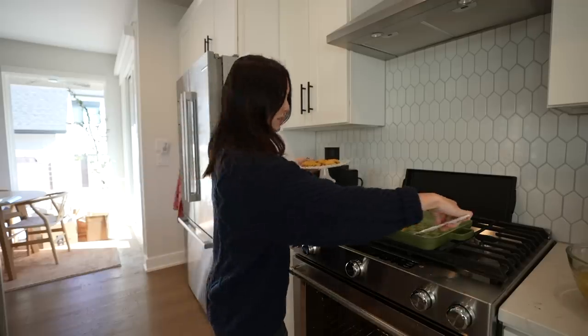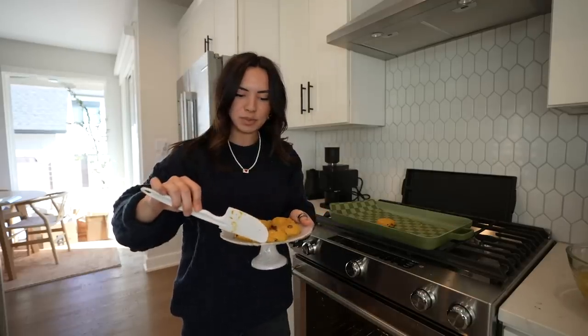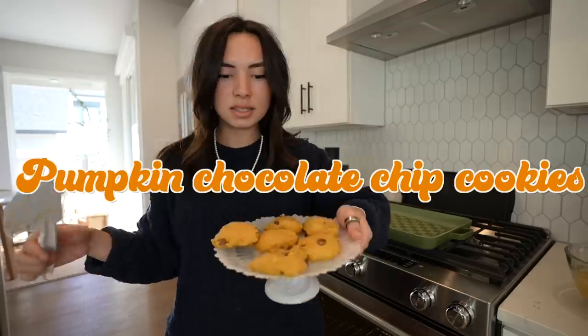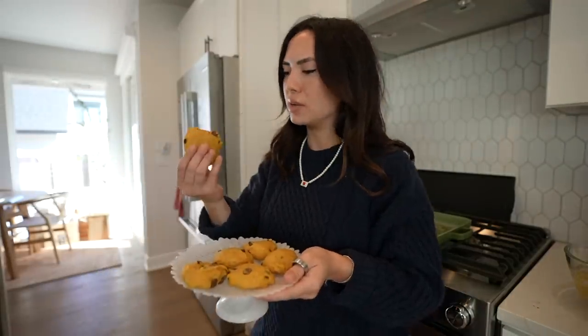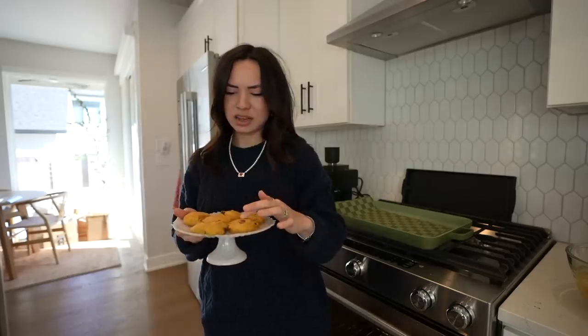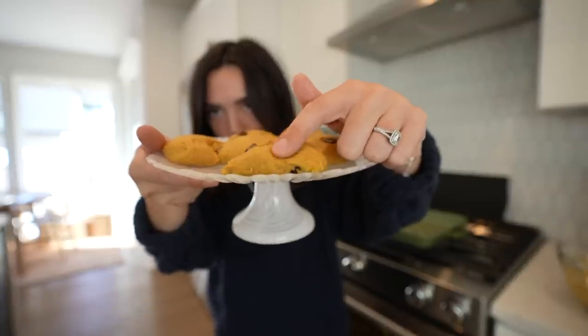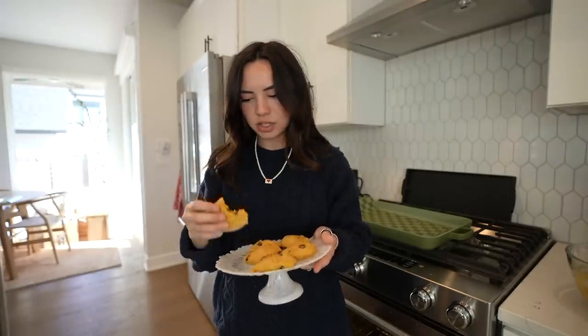I actually put double as much baking powder as I was supposed to, so I'm gonna taste these and I might have to make them again. They feel a little doughy. I don't think I like the texture — I'm hoping it's because of the baking powder and not just the recipe in general. It's very floury. I'm gonna remake them.